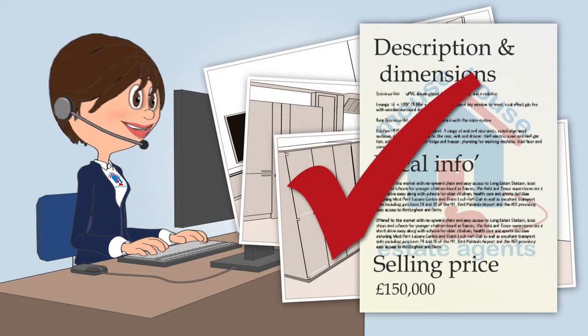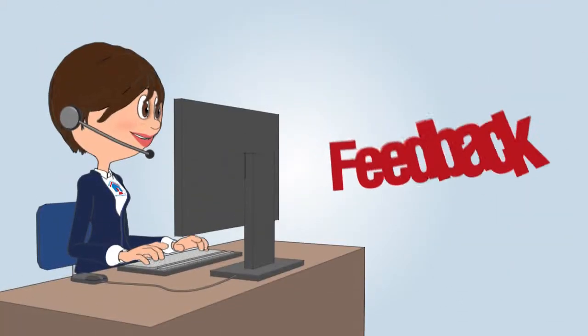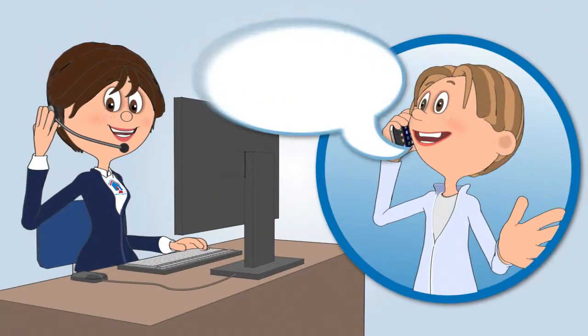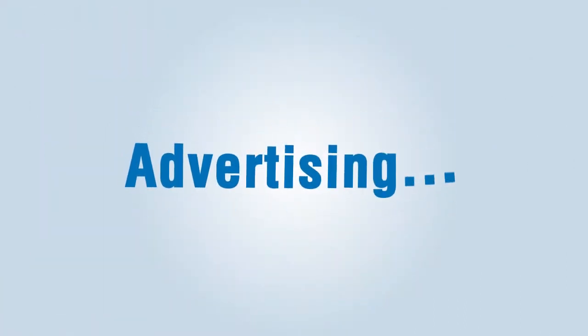Always focusing on excellent service, Mouse House will erect a for sale board, arrange viewings, collate feedback and negotiate each sale.